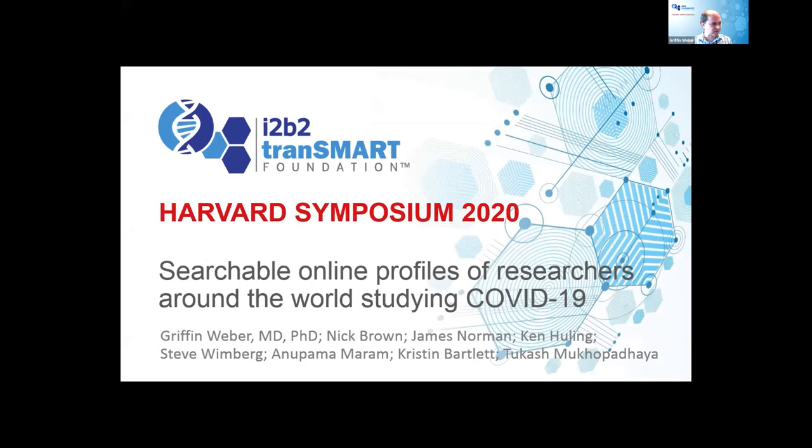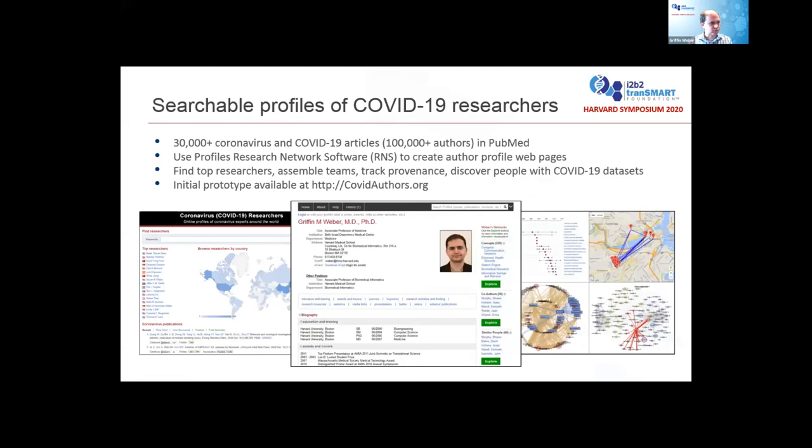The second project is about creating searchable online profiles for researchers around the world studying COVID-19. There's a software my group built called Profiles — it's been around for about a decade and is used at several institutions. You typically load a university's faculty, and the software automatically creates an online biosketch for those people along with visualizations showing how people collaborate. So far there are about 30,000 coronavirus and COVID articles in PubMed, half of them published in just the last two or three months, representing over a hundred thousand authors.